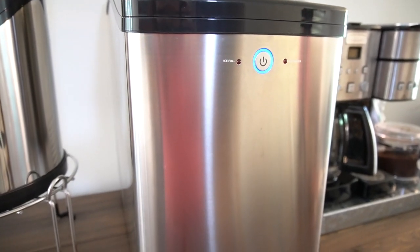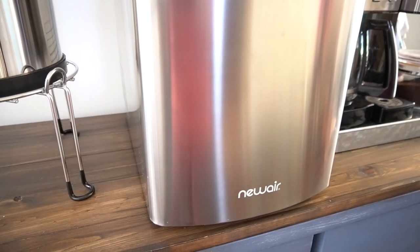Now this video is sponsored by New Air. We finally have an ice maker in our kitchen and I'll tell you more about that in just a sec.